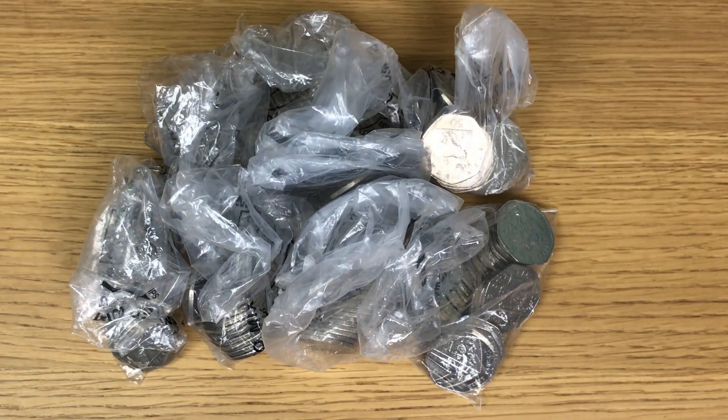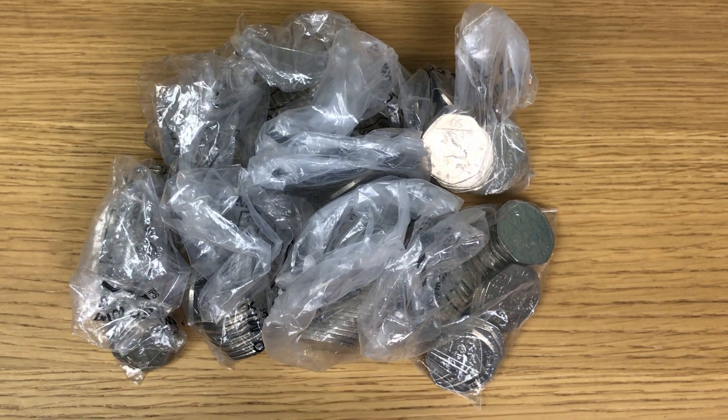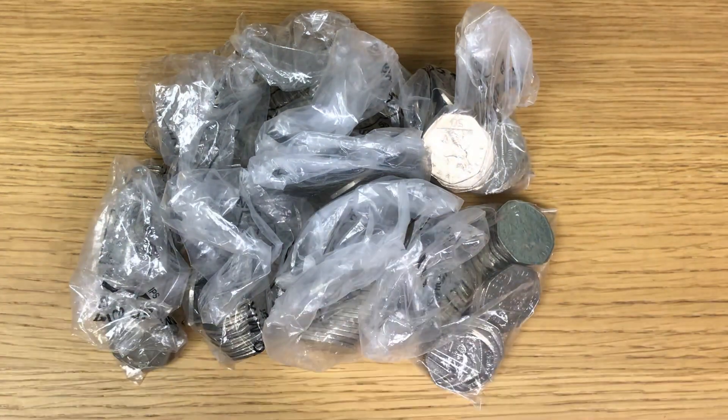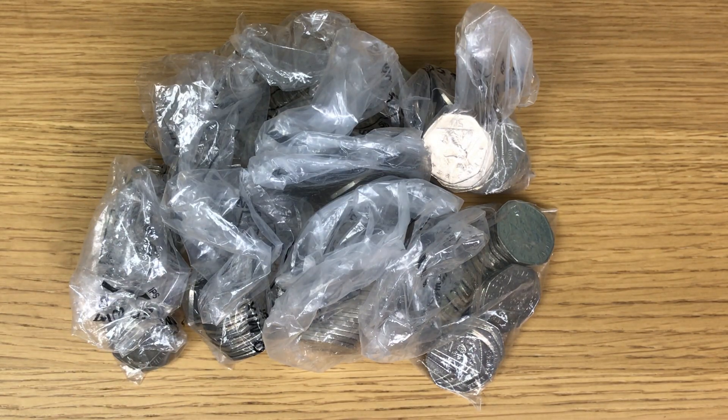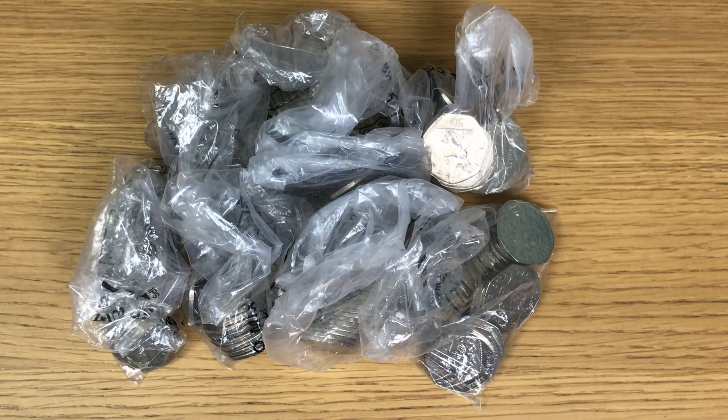Welcome back to another coin hunt, looking through the usual 100 pounds worth of 50 pence coins. I'm not going through the book this week — that will be next Saturday, so check that video out if you want to know the progress of the book. Tomorrow, Sunday the 31st, will be the Easter bunny hunt, so be sure to check that video out — it's going to be fun. Other channels are taking part and it's just for bragging rights, and there is a trophy.